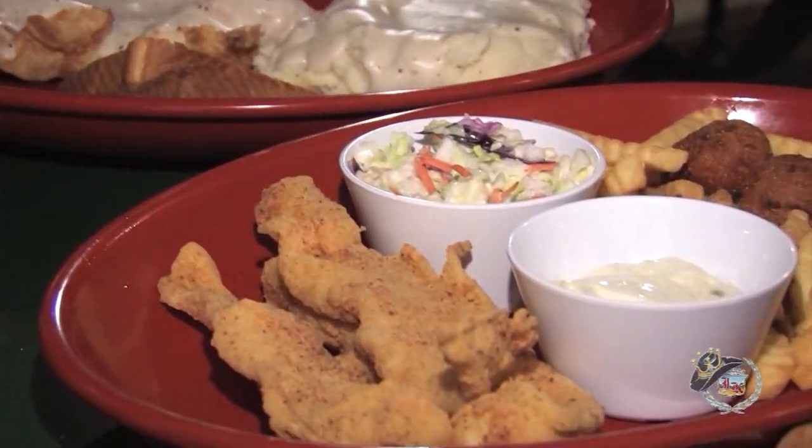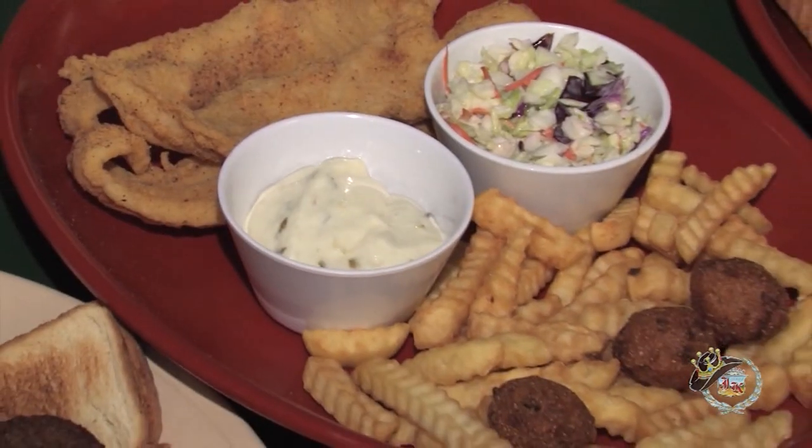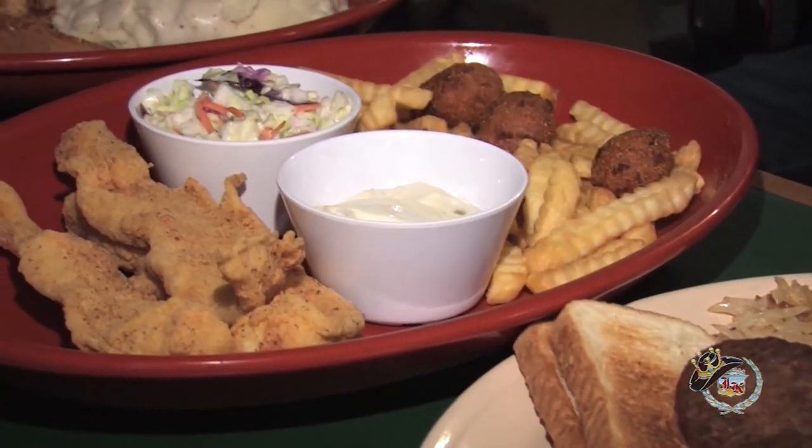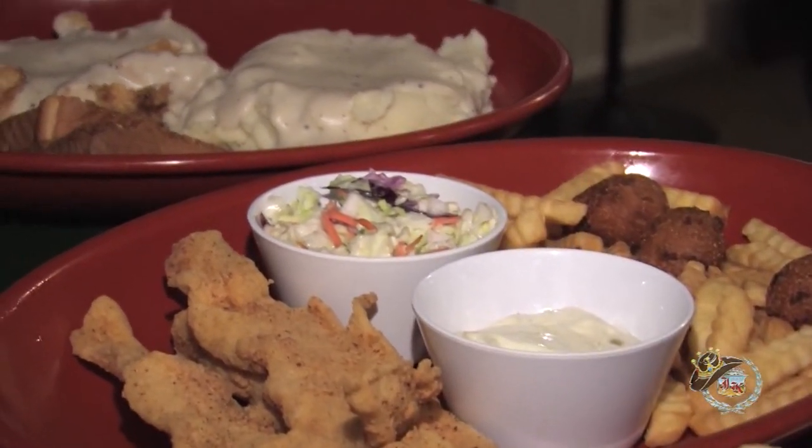We've got the Catfish Dinner we're going to try. The Catfish Dinner is three pieces of catfish fried golden brown, served with hush puppies, french fries, coleslaw, and tartar sauce.